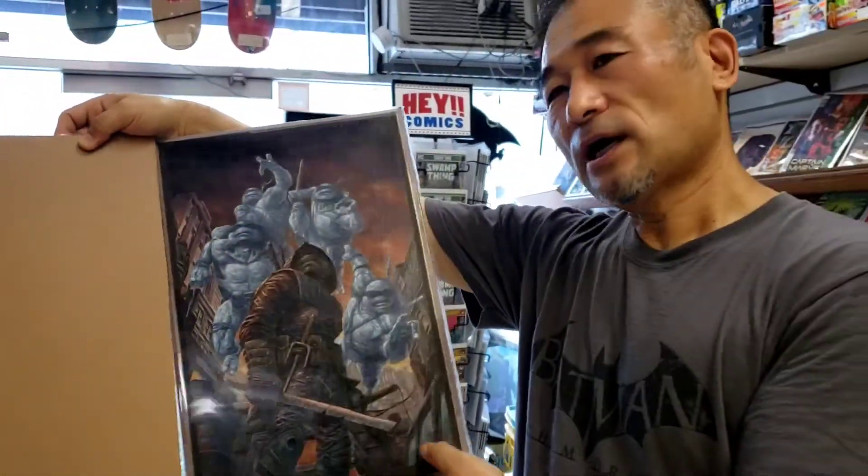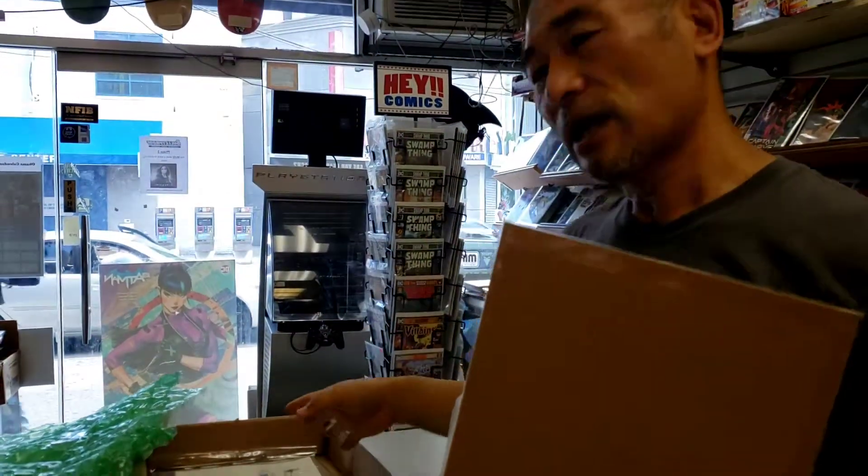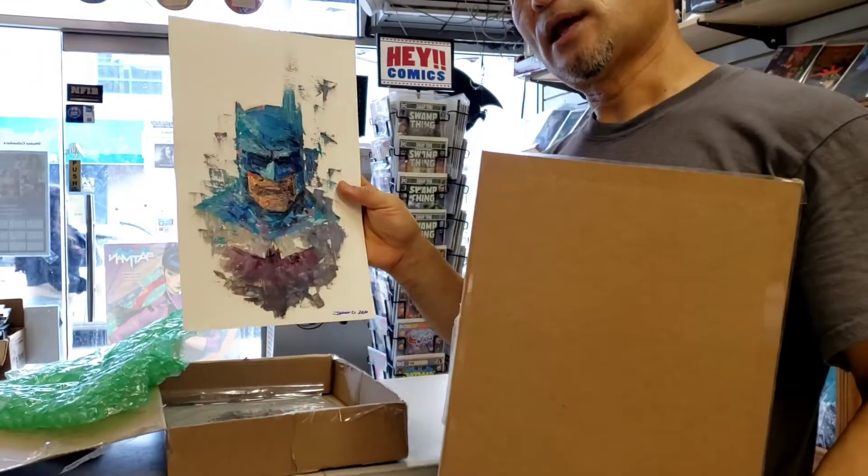Thanks guys. Check out our auctions — happy Wednesdays and Fridays. You're going to see a lot of Johnny Dejernis's original art. Thanks.